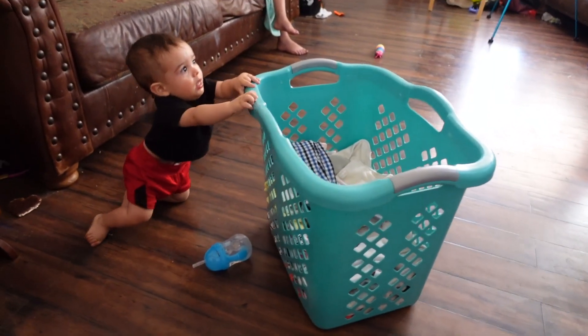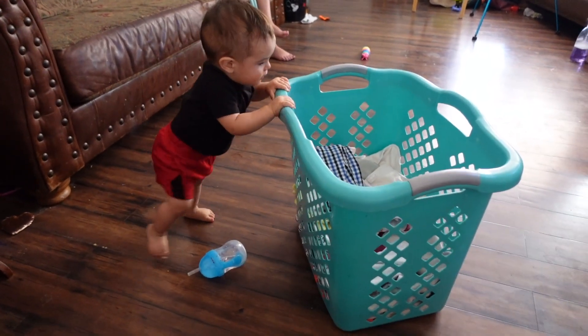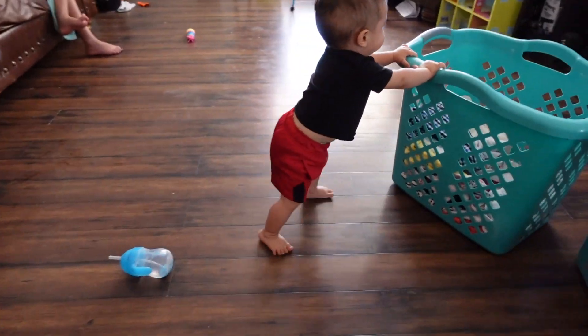I had to leave this clip in — my son is almost walking, he's just about there!